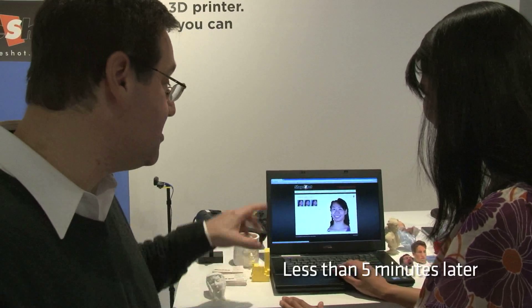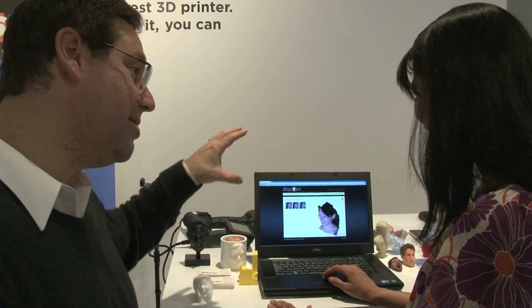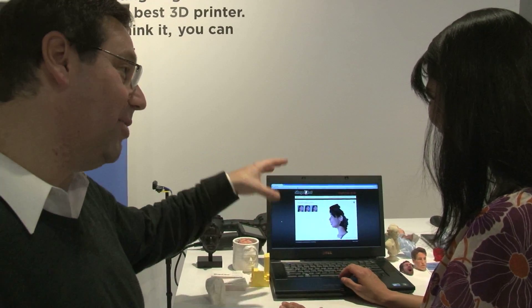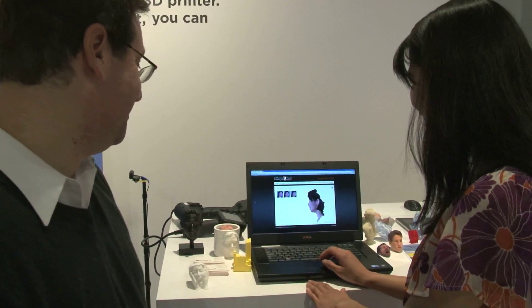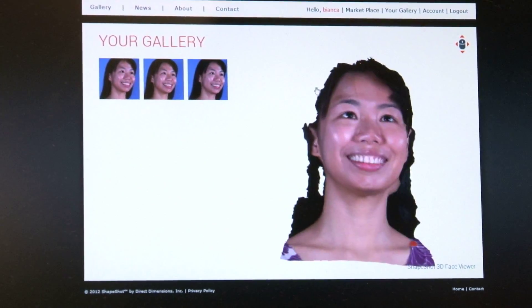You've never seen yourself from this angle before because normally you look in a mirror — it's the opposite. But this is actually what people see when they look at you. It's crazy. You've truly never seen yourself like this before.